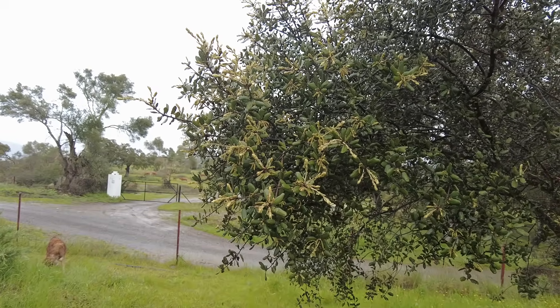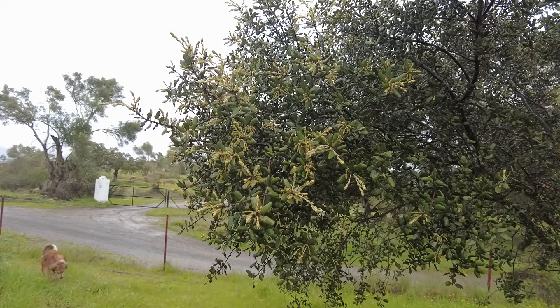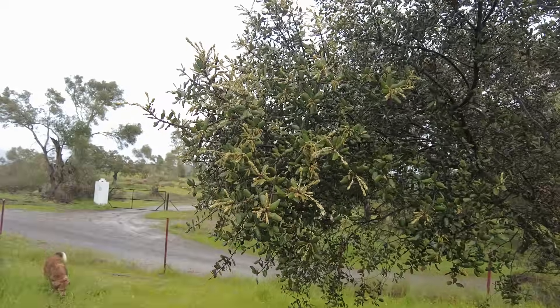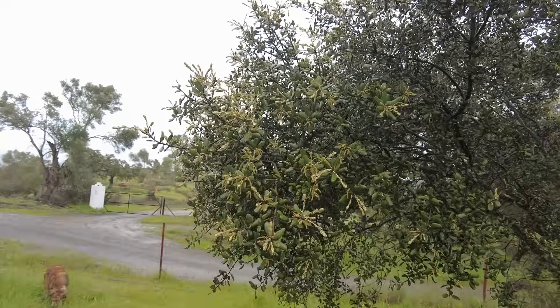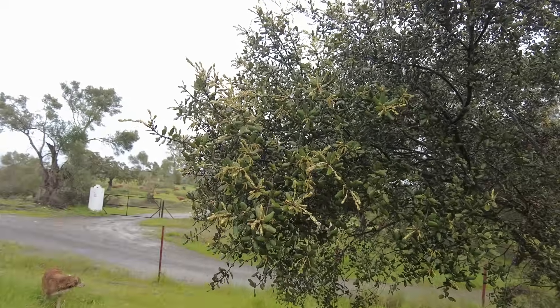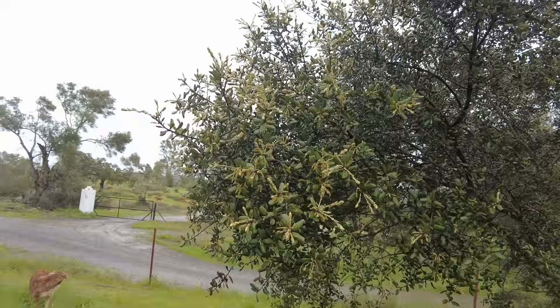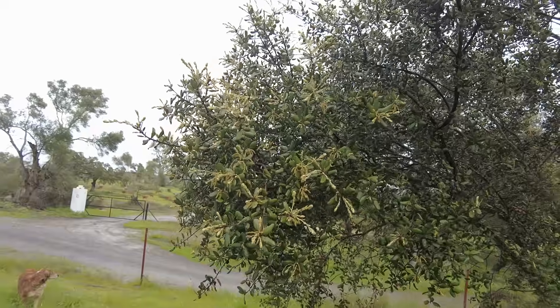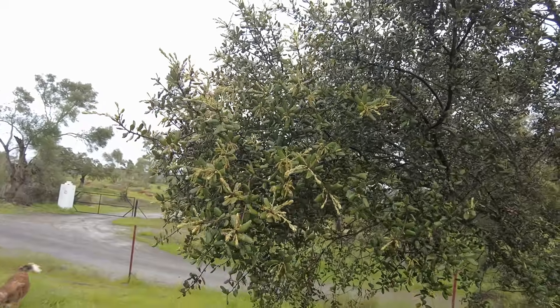The bimodal holm oak — meaning they have two resting periods and two growth spurts in one calendar year, making the best of the conditions. Amazing growth in just a few days' time.